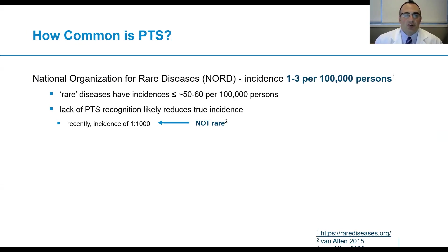How common is Parsonage-Turner syndrome? The National Organization for Rare Diseases, or NORD, reports an incidence of approximately one to three per 100,000 persons. Rare diseases, by definition, have incidences of less than or equal to 50 to 60 per 100,000 persons. We believe the lack of Parsonage-Turner syndrome recognition likely reduces the true incidence. In a prospective study performed by Dr. Nens van Elfen, a neurologist and colleague of mine in the Netherlands, she reported incidence of one in a thousand in her community, making it a syndrome that is not rare.